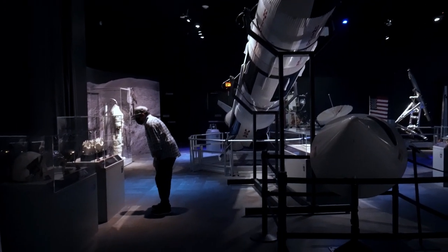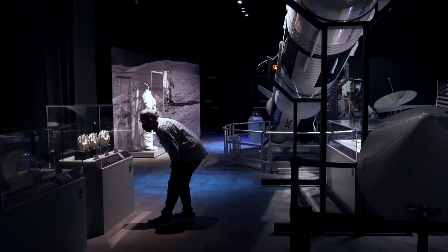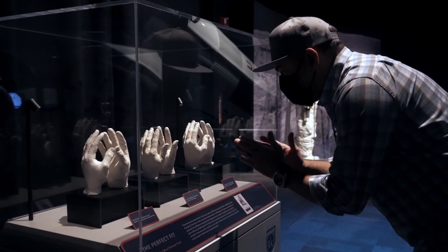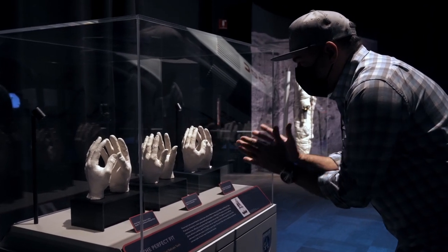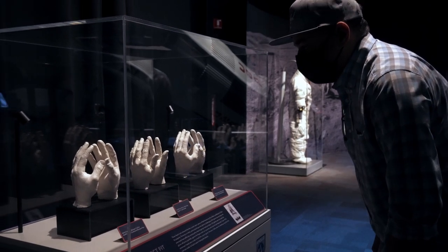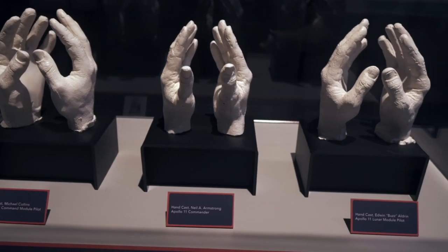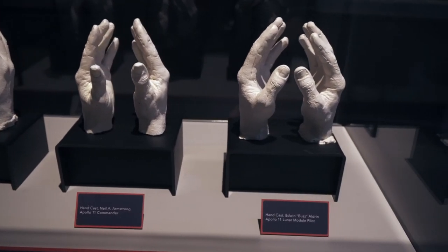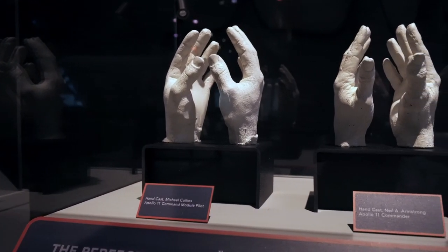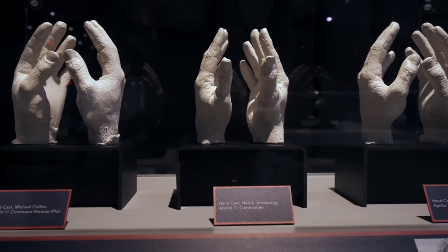There was one exhibit that just stopped me in my tracks, and that was one of the life casts of the hands of Neil Armstrong, Buzz Aldrin, and Michael Collins. These were made as precision references for the suit manufacturer, so each of the astronauts' bespoke gloves could be custom-tailored. Such intimate artifacts really stand out in a predominantly technical collection. Of interest was Michael Collins' wedding ring — it's suggested on the exhibit that he had to wear the ring during the mission because it was worn during this casting.